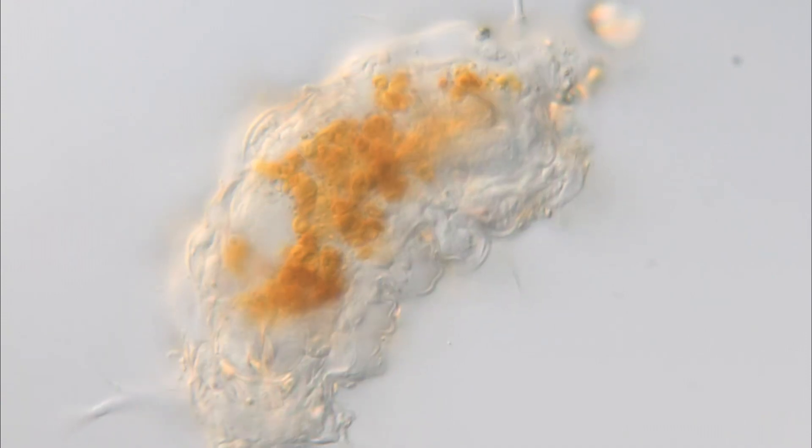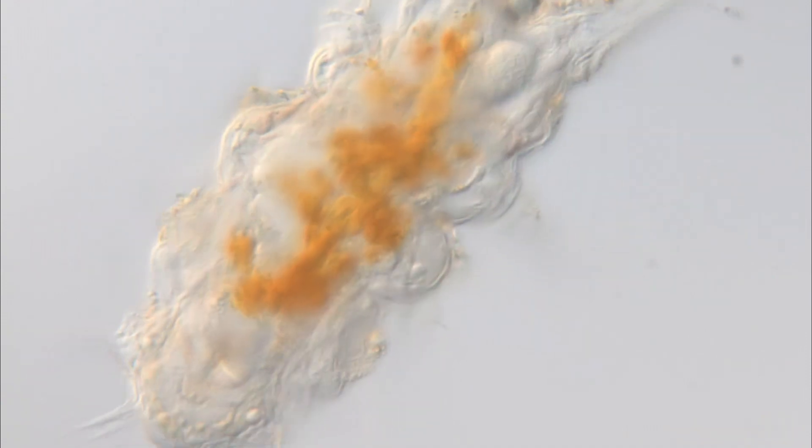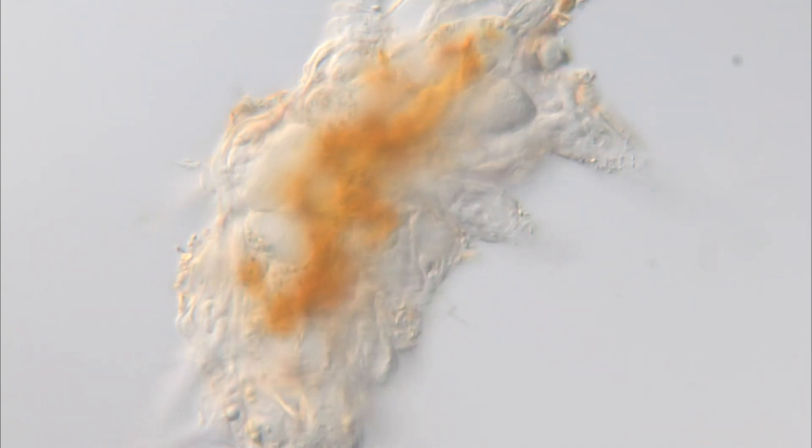The name tardigrade, which was applied to the animals a few years later, means slow stepper or slow paced.